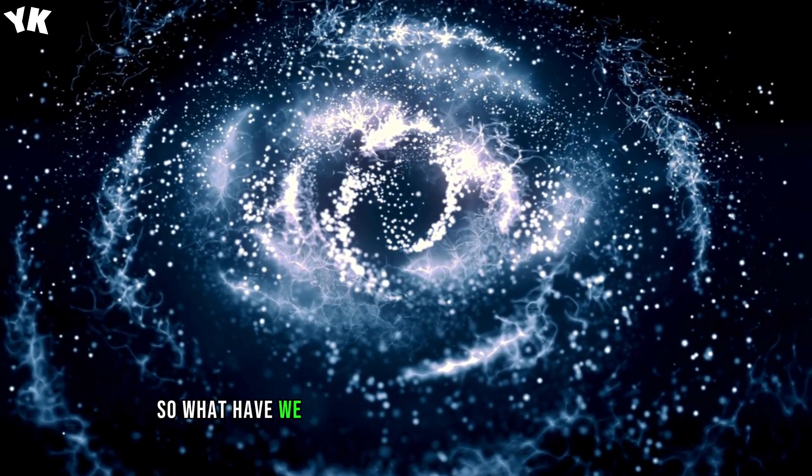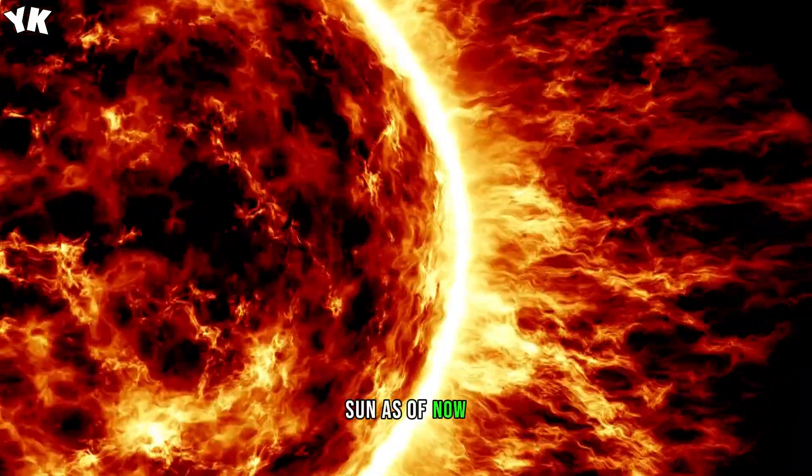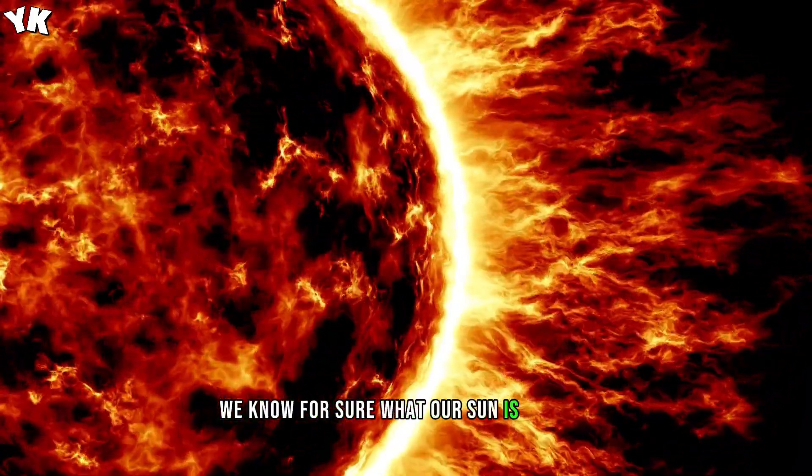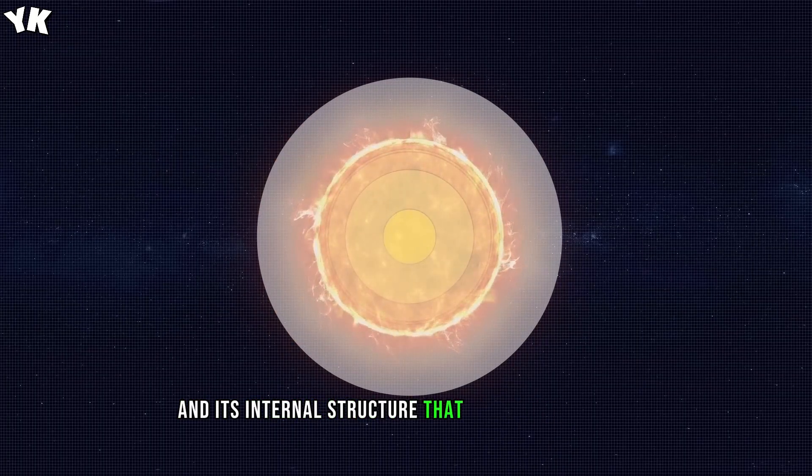Scientists identify this fingerprint in the spectrum of a certain object and can tell what it is made of. So, what have we learned about our solar system so far? As of now, we know for sure what our sun is made of, including its chemical composition and its internal structure that consists of layers.